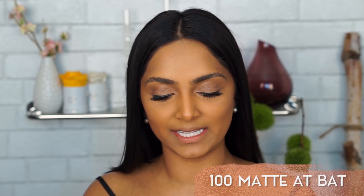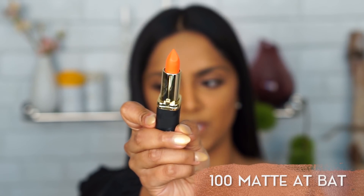Next up is 100 Mattabat. It looks straight orange here but I haven't done this color before. It's different — in person it looks like a peachy coral-y shade. I feel a bit ambivalent about this one.